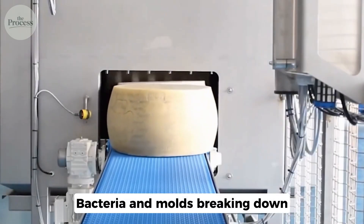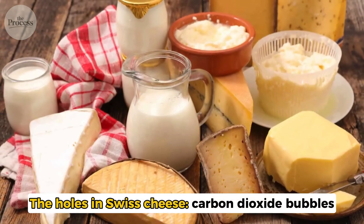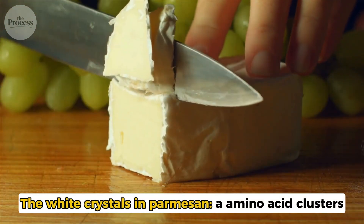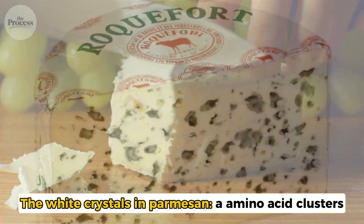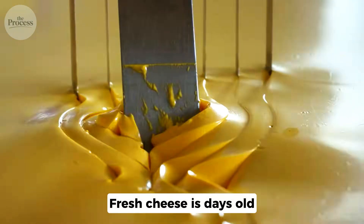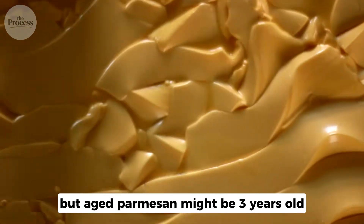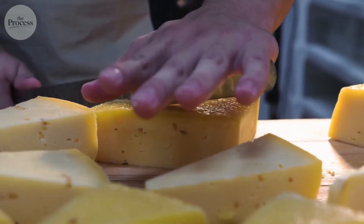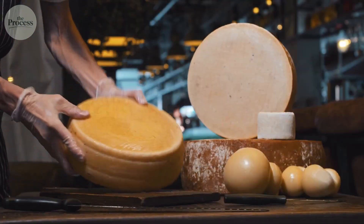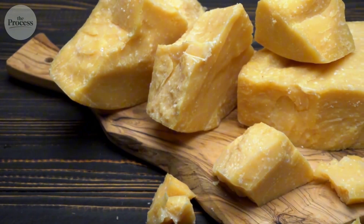Bacteria and molds breaking down proteins and fats. You know the holes in Swiss are carbon dioxide bubbles. The white crystals in parmesan are amino acid clusters. The blue veins are mold colonies. You know fresh cheese is days old, but aged parmesan might be three years old. The next time you eat cheese, you'll taste time. You'll taste bacteria doing what they do best. You'll taste the difference between controlled rot and chaos.